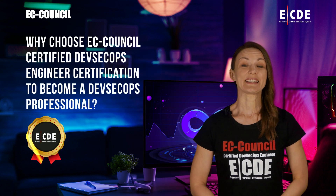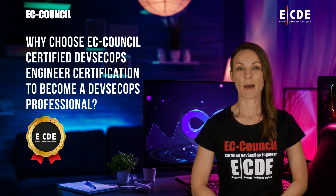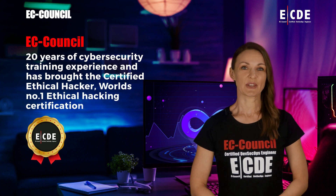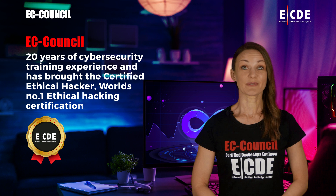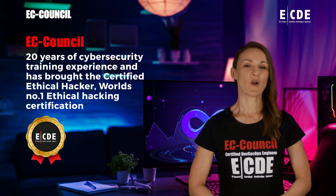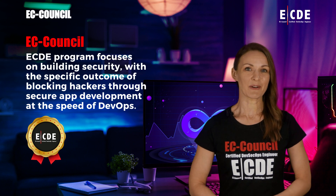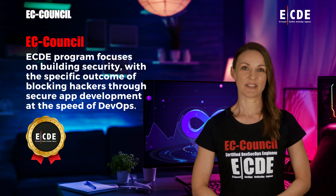EC Council's Certified DevSecOps Engineer certification is the right choice for a holistic and comprehensive DevSecOps training program. The ECDE course is a hands-on instructor-led program that helps IT, development, and DevOps professionals build the essential knowledge and skills to design, develop, and maintain secure applications and infrastructure. ECDE was built by EC Council, which has 20 years of cybersecurity training experience and brought the Certified Ethical Hacker — the world's number one ethical hacking certification — to the market with a strong understanding of the hacker mindset.